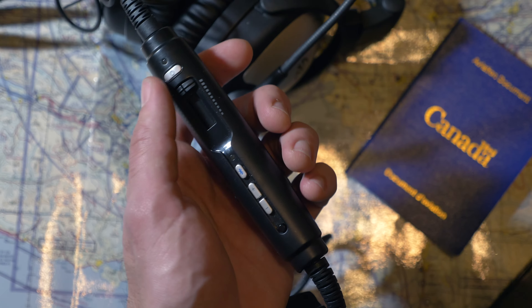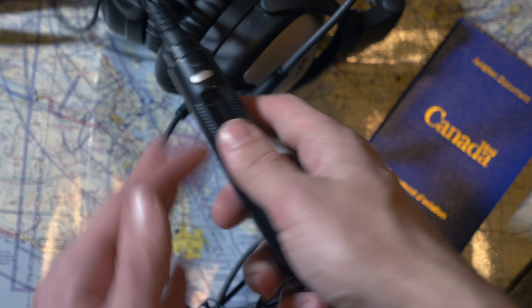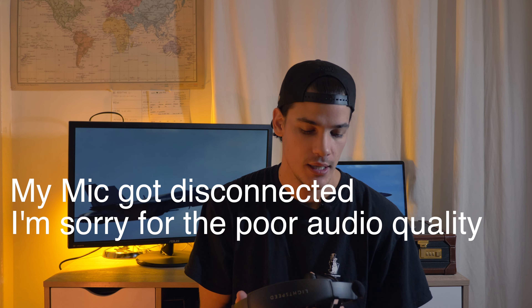I normally use the Bluetooth to make phone calls — calling my school if I'm running late, or calling a flight information center to get some information. It's useful because you're simply not going to be able to use your phone inside a Cessna.